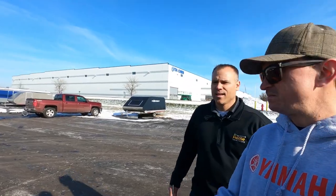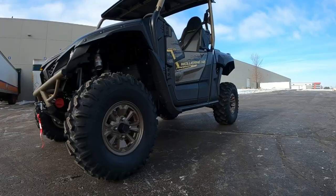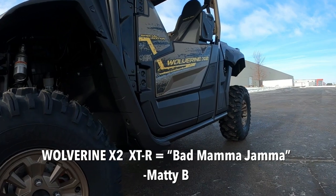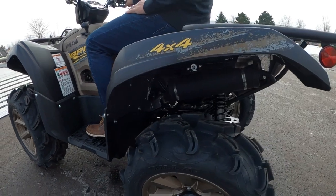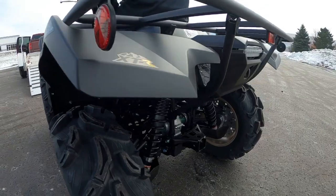All right, we picked them up, got them all trailered and ratchet strapped down. So what do we got here? We got the Wolverine XTR — it's the X2 edition, it is a bad mamma jamma. And then I've got the 700 Grizzly XTR, which is the extreme terrain package — wheels and all. Next week we're gonna be a mile back in the woods on nasty rock and wood trails.